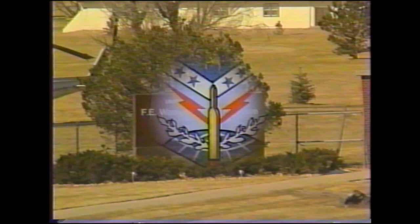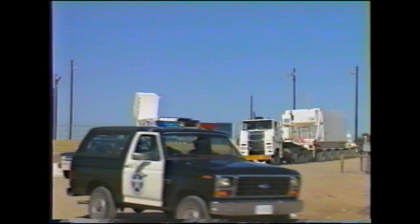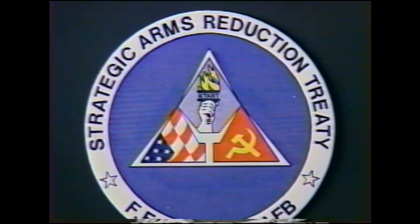Francis E. Warren Air Force Base and the 90th Strategic Missile Wing is ready to give you the support you need to carry out a successful re-entry vehicle counting demonstration. We look forward to working with you. Please let us know at any time how we may assist you.